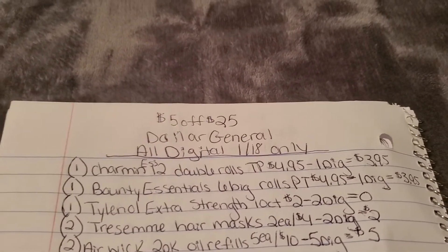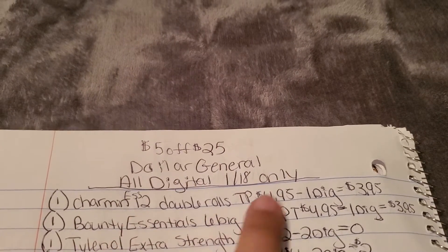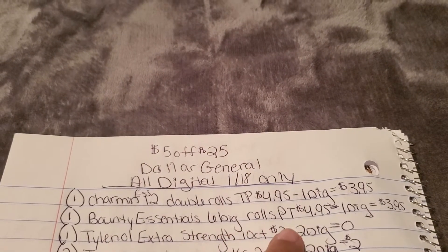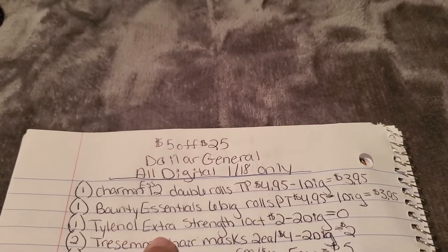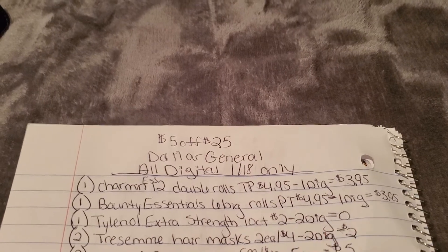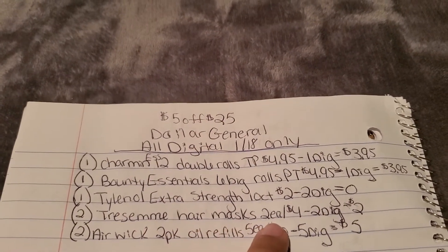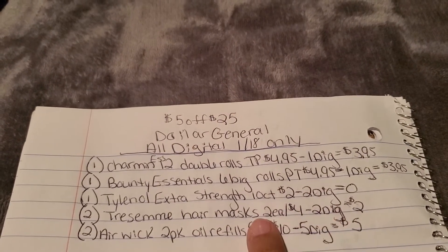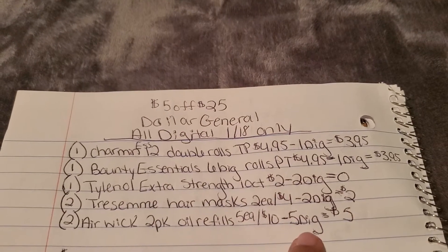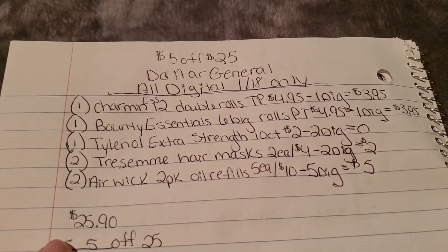This next deal is all digital — anybody can do it as long as you have the digital coupons clipped. Grab one Charmin Essentials 12 double rolls for $4.95 on sale — we have a $1 digital. One Bounty Essentials six big rolls for $4.95 — dollar digital. One Tylenol Extra Strength 10-count for $2 — we have a $2 digital making it completely free. Then two TRESemmé hair masks at $2 each ($4 total) — we have a $2 off two digital.